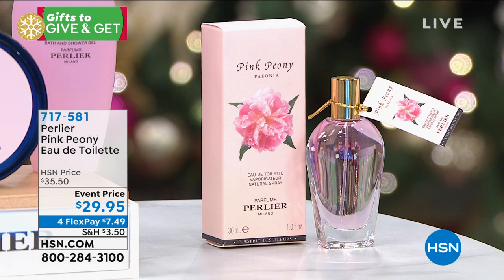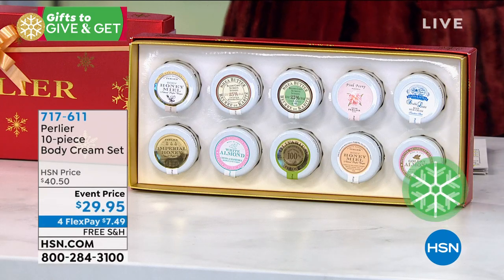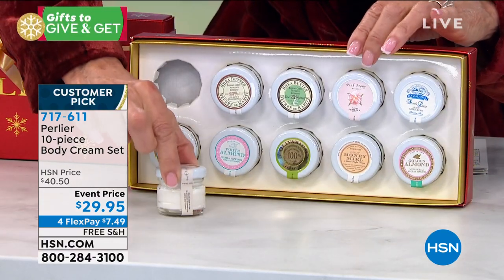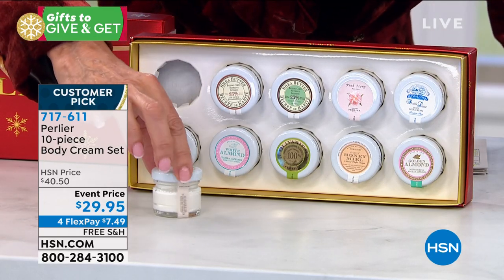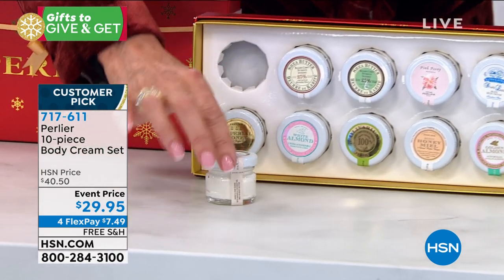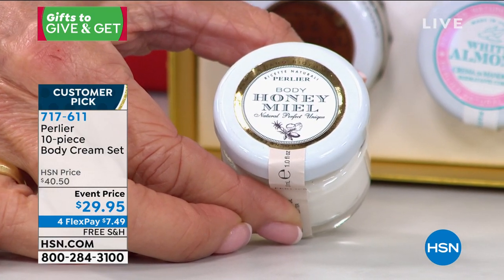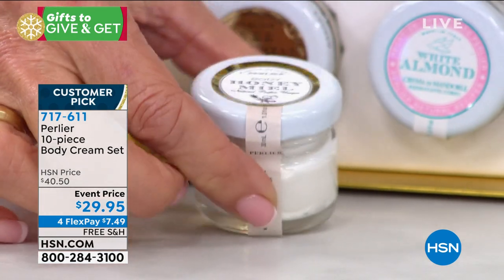Coming up, I want to show you this one ahead of time, because we're all looking for those perfect gifts. Nothing falls in a better category of an ideal gift than what you're looking at here — 4.8 stars. I want to pull out one of these gorgeous, absolutely stunning Italian-made glass, basically apothecary jars. Every one of them is going to have a different body cream. You're getting all 10, and this is the first time ever at this low price — from $40 to $29.95.